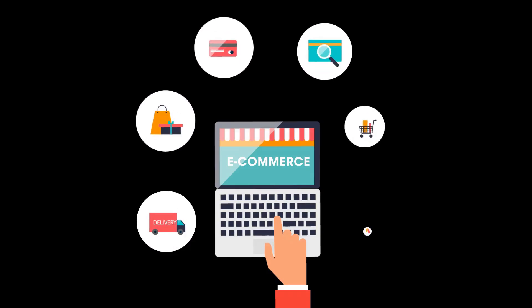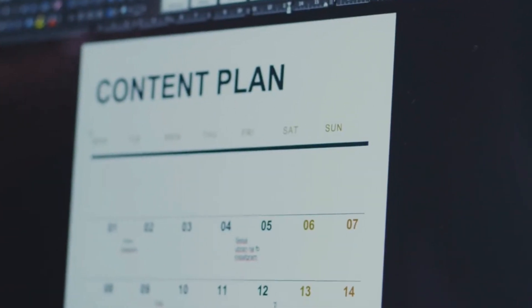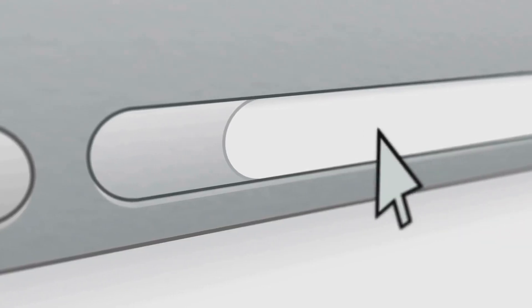First, you need to choose an e-commerce platform — think of this as your online store builder. Shopify, Wix, and Squarespace are popular choices; they are easy to use, even for beginners. These platforms offer different plans and features, so do your research and choose one that fits your budget and needs.